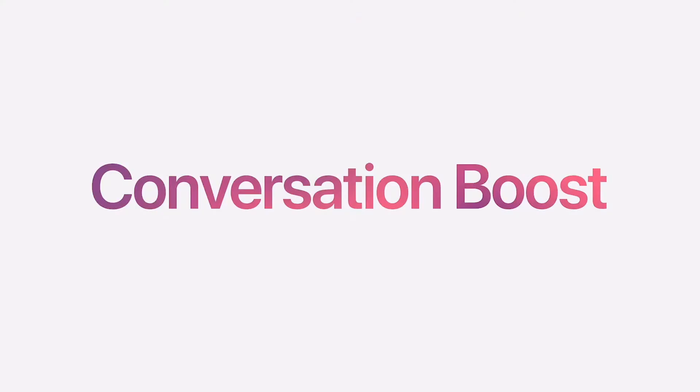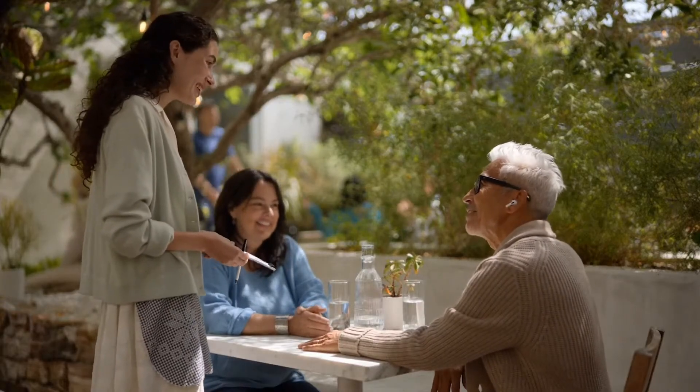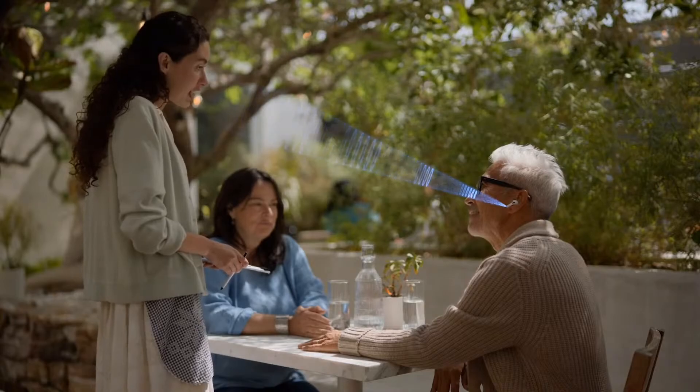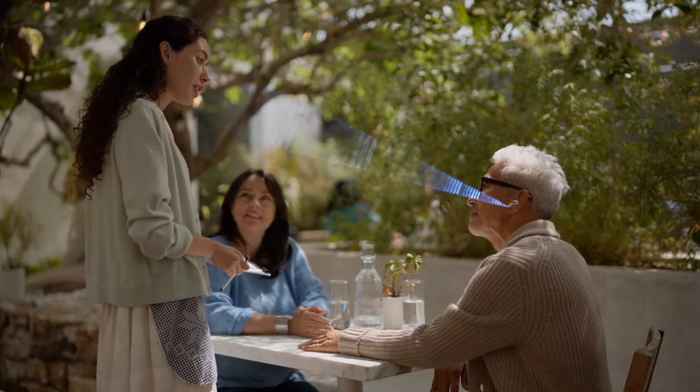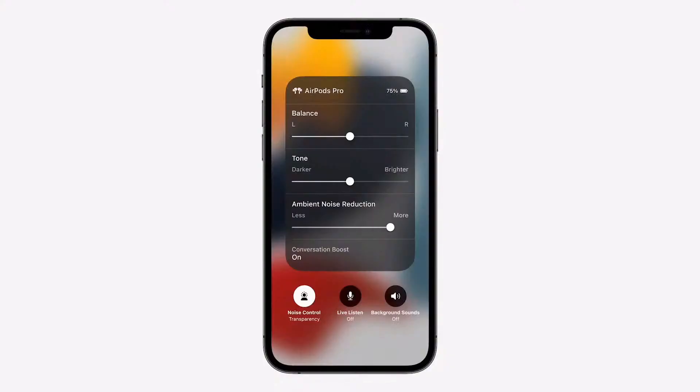Starting with Conversation Boost, which is designed to help people with mild hearing challenges stay more connected in conversations. Through computational audio and beamforming microphones, Conversation Boost focuses your AirPods Pro on the person talking in front of you, making it easier to hear and follow along in a face-to-face conversation. And to help you hear the conversation even better, you can also reduce the amount of ambient noise.